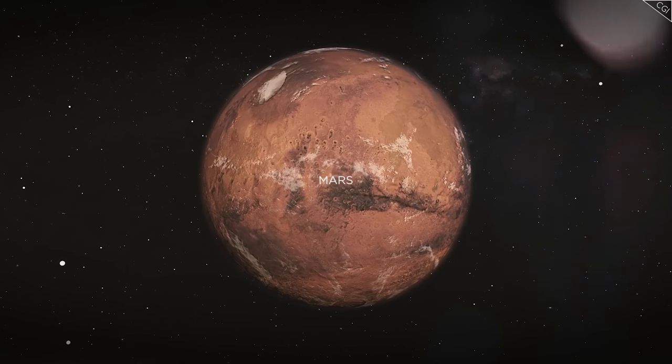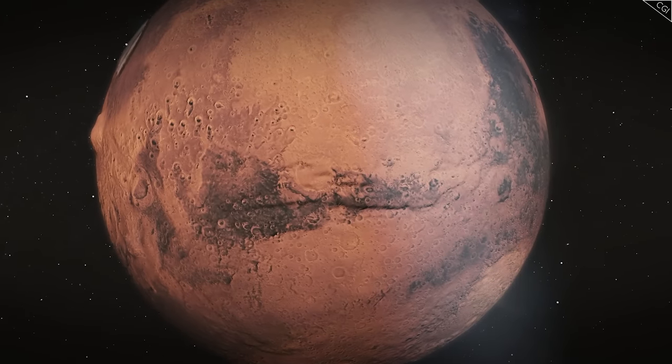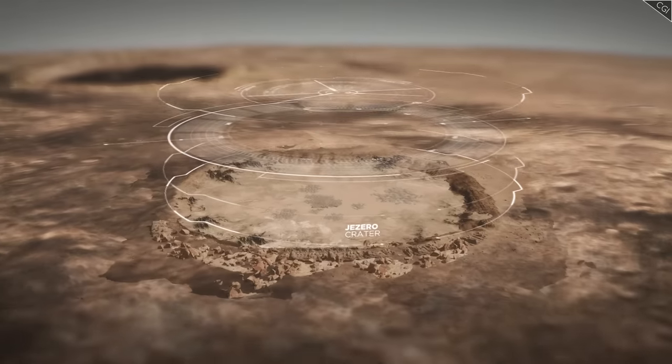In the fifth video in this series, we will take a closer look at some of that technology, and will see it in action from January 2022 until April, during the next phase of Perseverance's mission: its journey to the Delta in Yezero Crater.